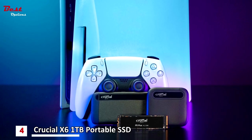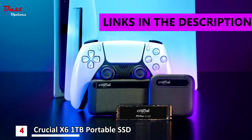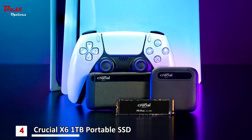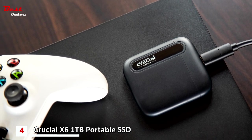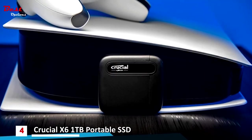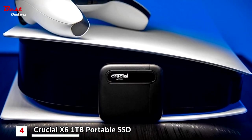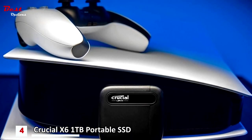Number 4 is the Crucial X6, which costs around $70. External SSD options can get pretty pricey fast, even for smaller drives. But if you're after a cheaper option with a decent capacity that will still thrash a traditional HDD for speeds, the Crucial X6 is a great pick. You can get a 1TB version here for a similar price to SSDs with less than half of the storage.